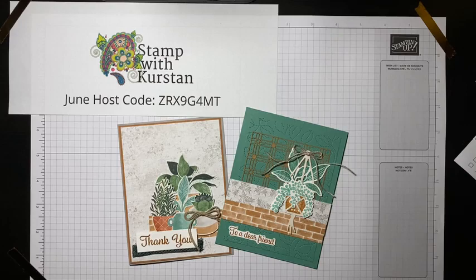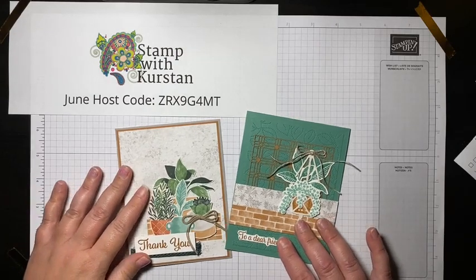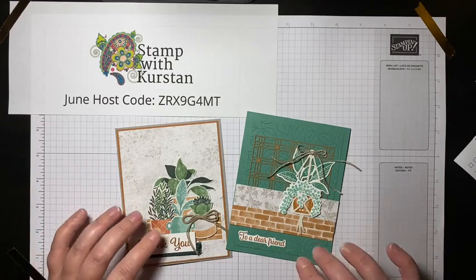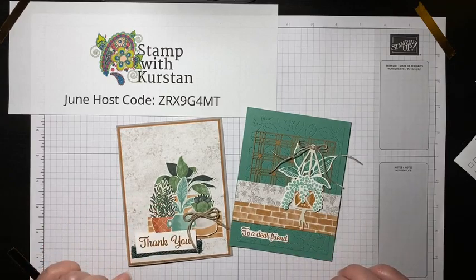Hi friends, I am so excited to hop on today and join you for live stamping. I'm going to start going live on Wednesdays at two o'clock, and today we're going to work with the Plentiful Plants bundle and actually the suite. I'll show you what that looks like in a minute.